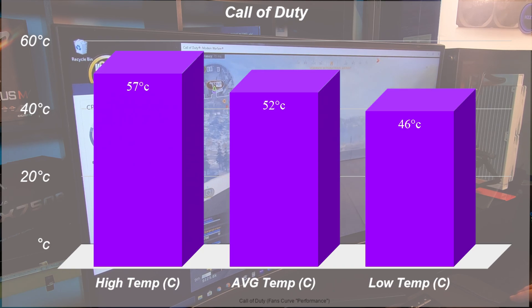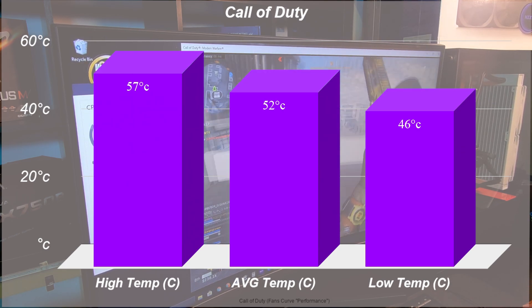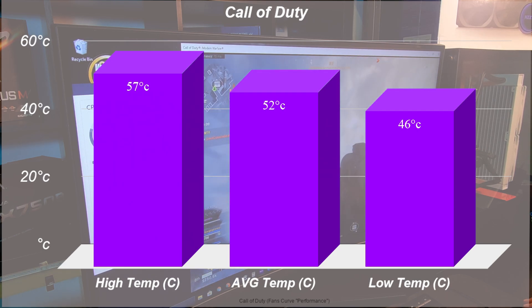This is where we kicked it up a notch and fired up Call of Duty Modern Warfare. As this fast-paced, graphics-heavy game ramped up, the temps didn't seem to follow heavily. Although I did see the CPU hit 60 degrees after 10 to 15 minutes of gameplay, it would constantly drop back down, even as low as 50 degrees.